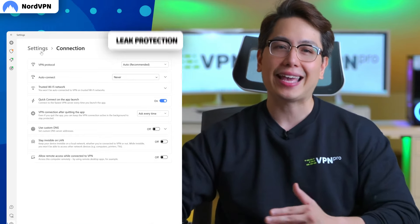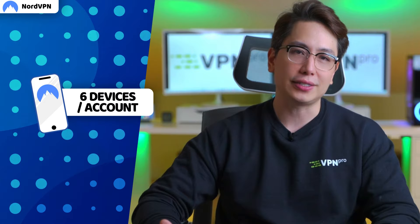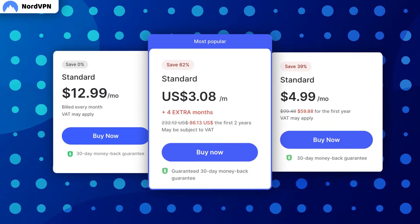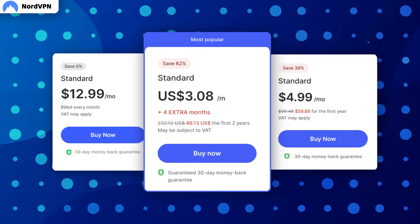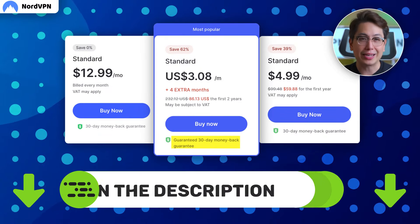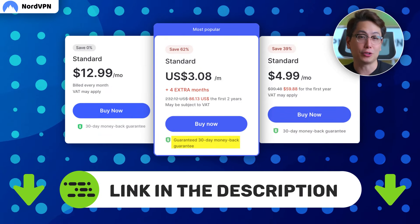The downside is that NordVPN can only be used on up to six devices at the same time, and it's a bit more expensive than some other providers — but it's good value. There's a 30-day money-back guarantee if you change your mind, and if you check the link in the description below, you can actually get NordVPN with an even better deal.